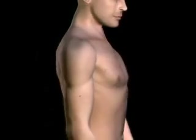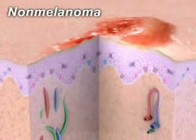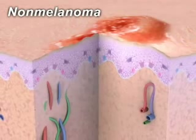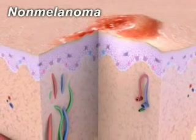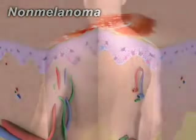Skin cancer is the most common of all cancers. It's highly curable when detected early. Most skin cancers are classified as non-melanoma, meaning they arise from cells in the skin other than pigment-producing cells called melanocytes. Non-melanoma cancer isn't likely to spread and it's easily removed.